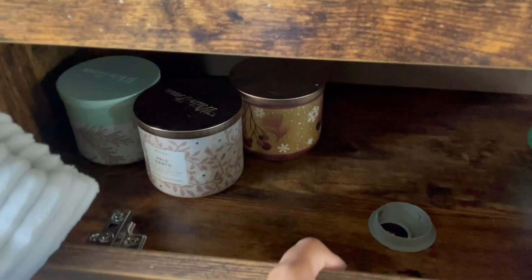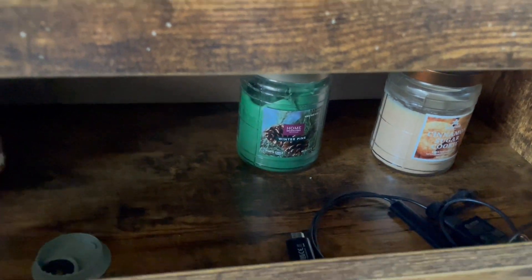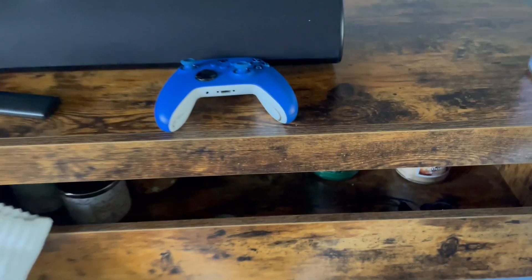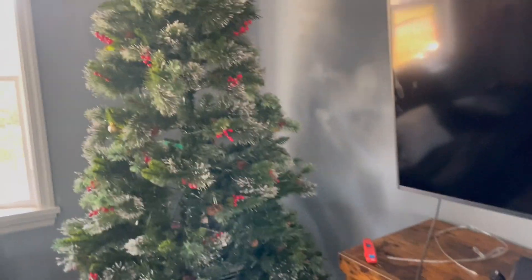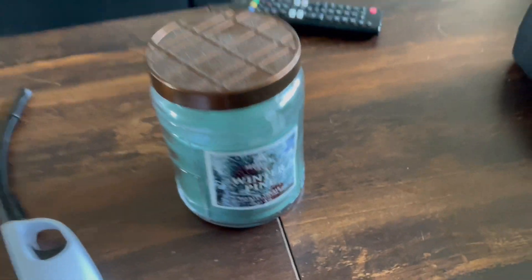I also keep some candles in here. I'm currently burning Winter Pine on the table because this tree is fake, so I need to put at least some smell in here. I have two of them but that's what I'm burning right now.